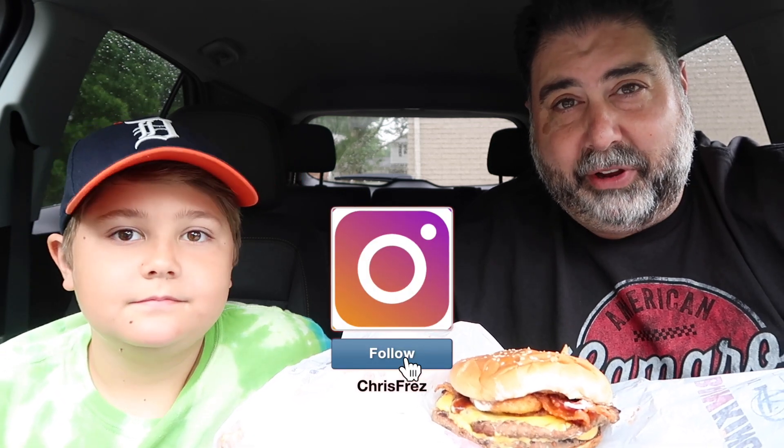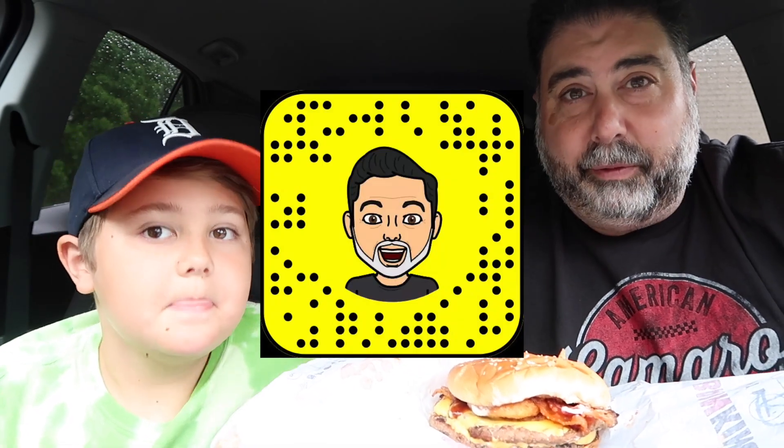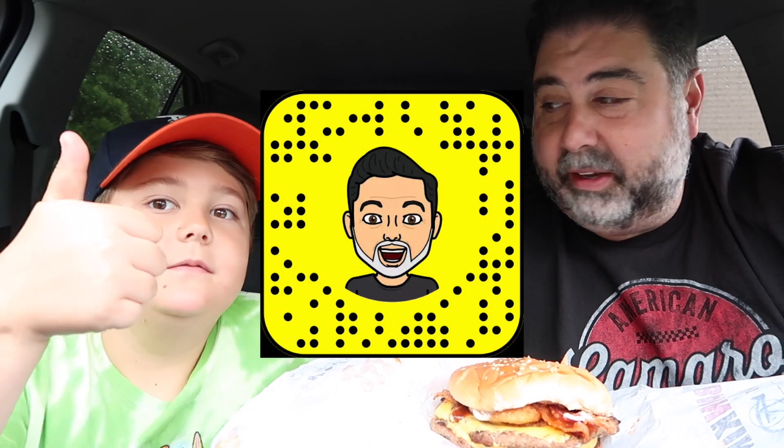Our next video — we got invited to a VIP event here in our local town. Have you heard of bubble tea? A bubble tea place is opening up and we're going to be shooting some video there. If you're following us on Instagram and Snapchat — I'm Chris Frez — we'll probably be posting pictures from the event.